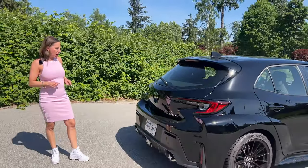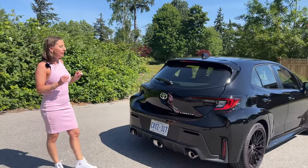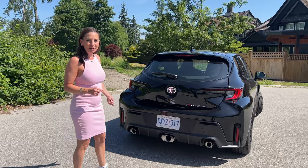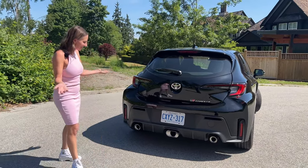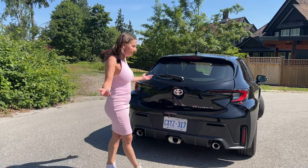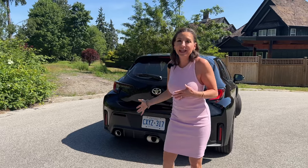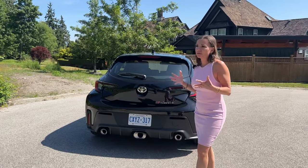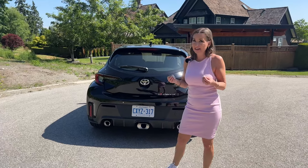We've got a sporty little hatch rear end with GR Corolla badging. One of the very first things I noticed when I picked this up is it has three exhaust pipes — I've never seen that on another car. It makes it look really unique, fun, and sporty. I never really would have thought of a Toyota Corolla hatchback as a hot hatch, but this GR Corolla absolutely is a hot hatch — and it's super hot to drive.